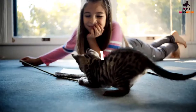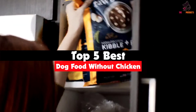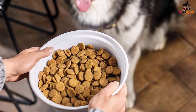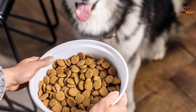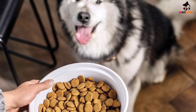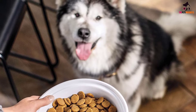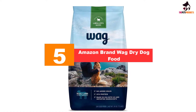Hey guys, in this video we're going to be checking out the top 5 best dog food without chicken available on the market for their true quality. I made this list based on my personal opinion and hours of research, and have listed them based on popularity, quality, price, durability, user opinions, and more. If you want to see more information and the updated price, you can check out the description below. Also make sure to subscribe for more reviews. Let's get started.